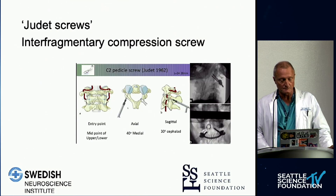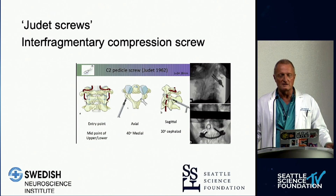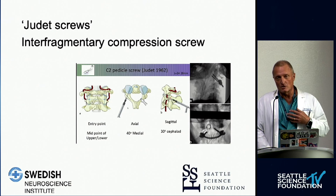Regarding interfragmentary compression screws — the so-called Judae screws — these have become very popular. My worry is that if you have a truly unstable injury, this is not satisfactory. And if you can easily put that screw in, it's probably an easy fracture that could have been treated with a collar and upright x-rays to confirm the fracture stays in place. We want to be really judicious in when and how we use it.